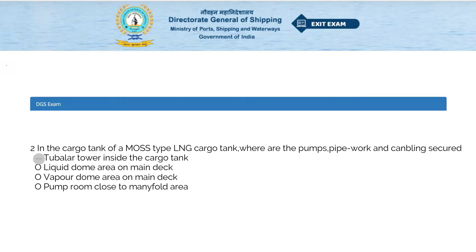In the cargo tank of a MOS type LNG cargo tank, where are the pumps, pipework, and clamping secured? Options: tubular tower inside the cargo tank, liquid dome area on main deck, vapor dome area on main deck, or pump room close to the manifold area. The answer is tubular tower inside the cargo tank.